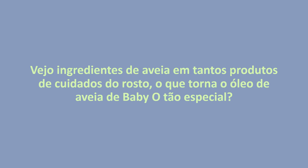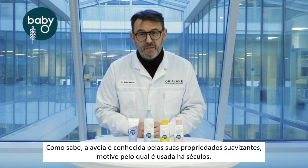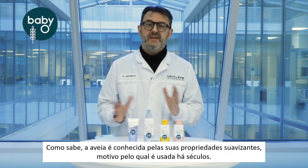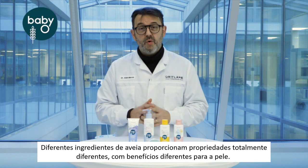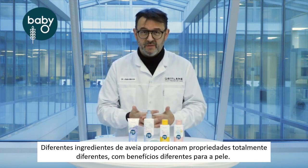I've seen oat ingredients in so many skincare products. What makes the oat oil in Baby O so special? So as you know, oat is very well known for its caring properties — that's why they have been used for centuries. But different oat ingredients offer completely different properties with different benefits to the skin.